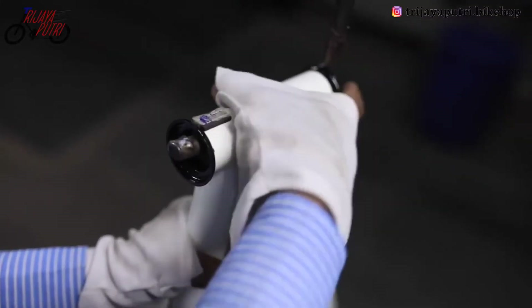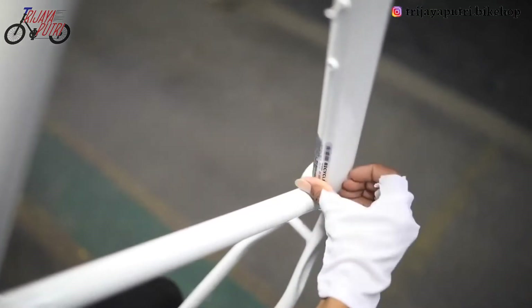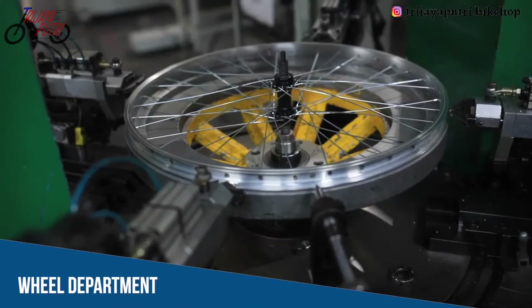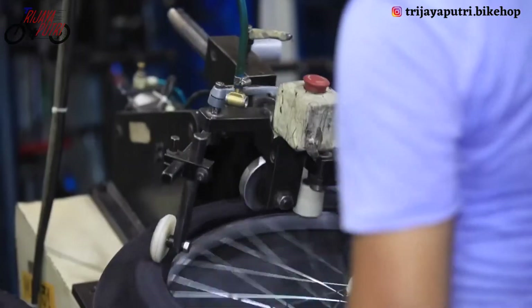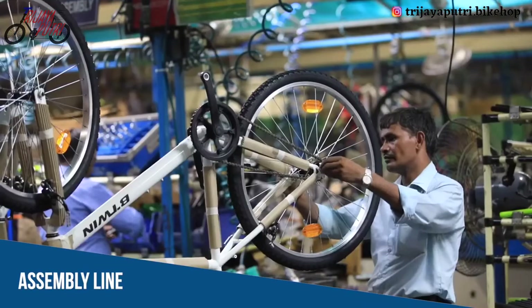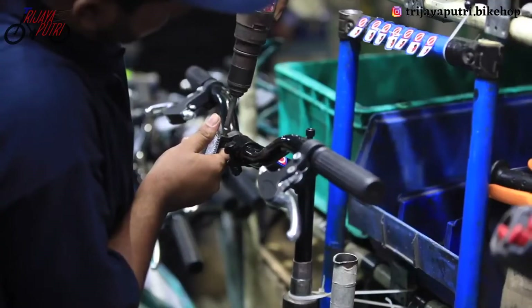The painted parts are sent for decal application and barcoding, which helps in identification and smooth after-sales experience. Automated wheel truing machines leave no room for defects and prepare perfectly assembled rims and wheels. After the manufacturing of each part, the assembly of the bike is done with an easy and productive assembly line powered by pneumatic tools.